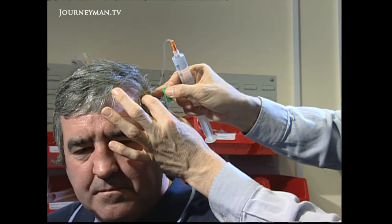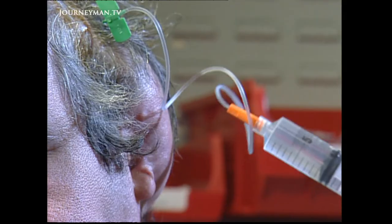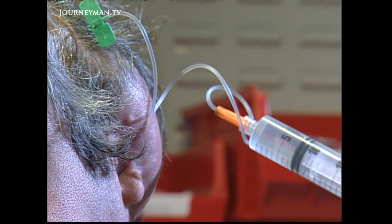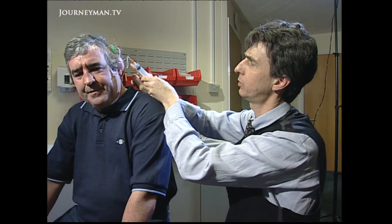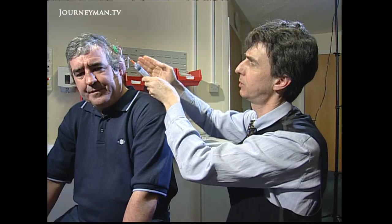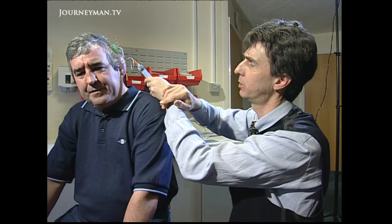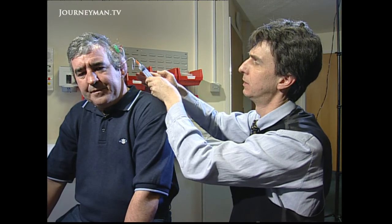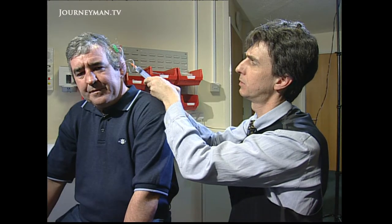Earlier, plastic surgeon David Gault inserted a small balloon-like bag under Colin's skin. Fluid was then injected into the bag over a three-month period to gradually stretch the skin, forming a pouch that will later hold Colin's newly crafted ear. You really want the skin draped in and out of the convolutions of the framework, so you need as much skin as you can gain.